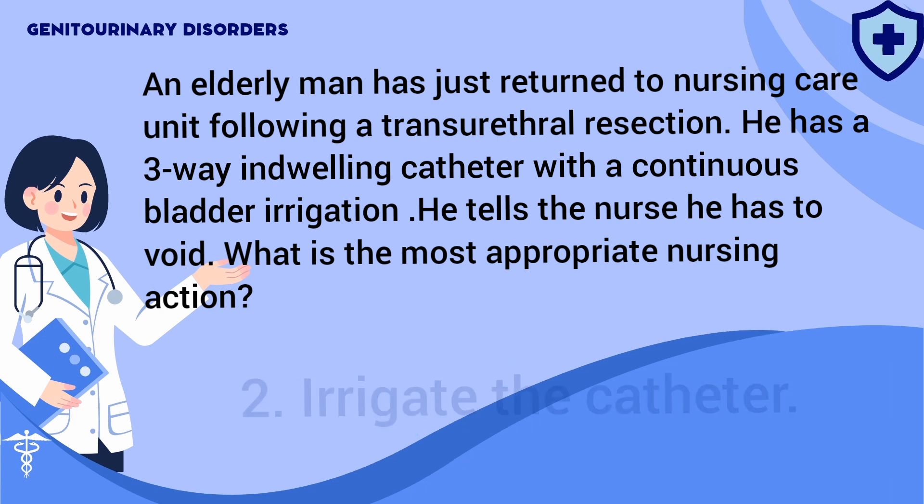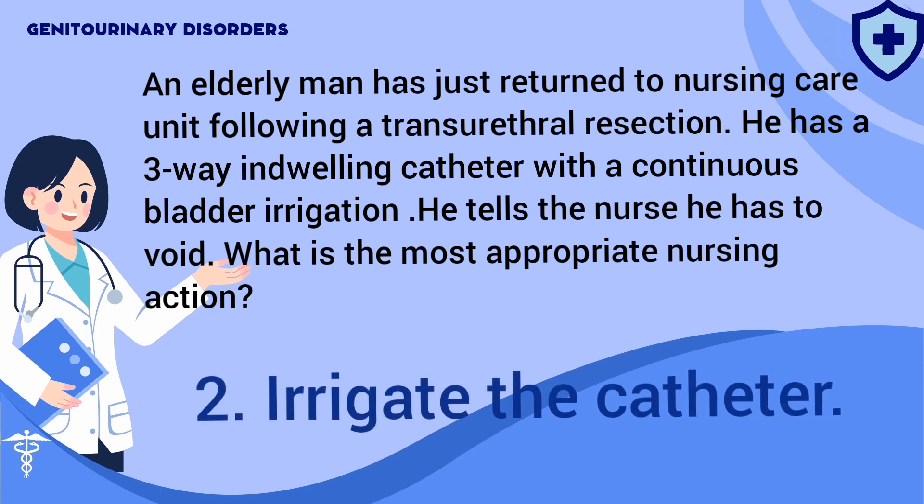Answer: 2. Blood clots obstructing the catheter can produce the sensation of needing to void. Irrigating the catheter will remove any blood clots, allowing the urine to drain freely.